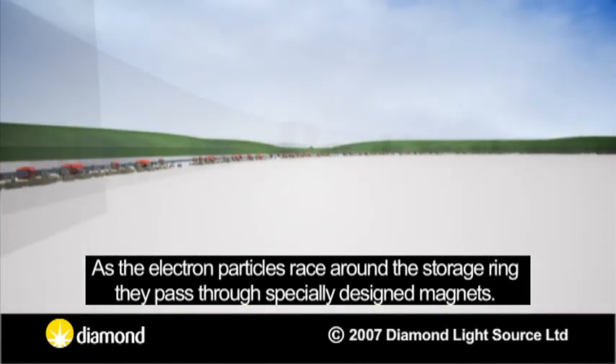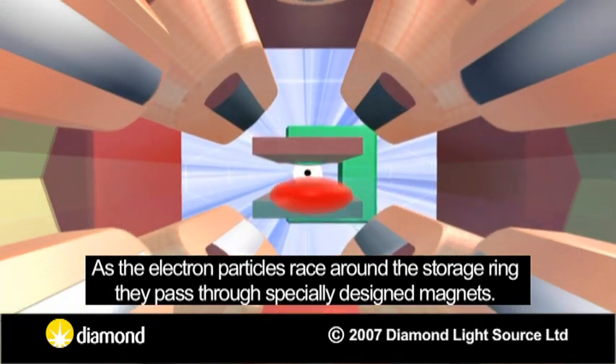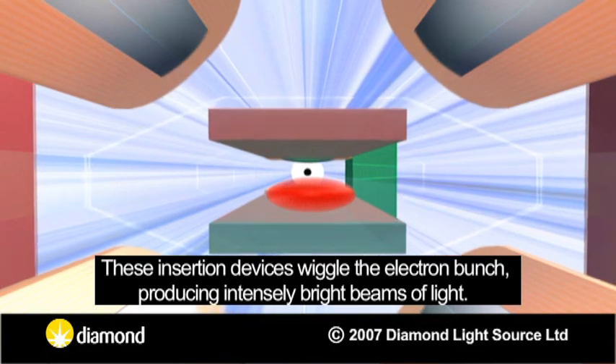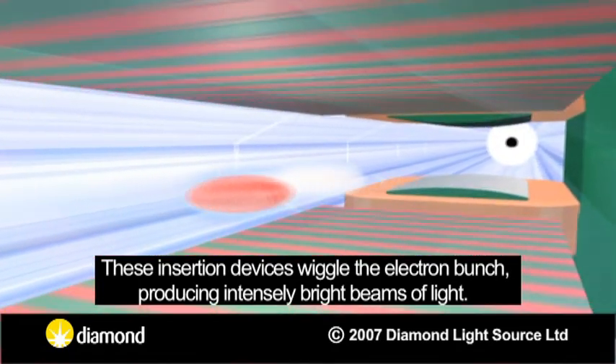As the electron particles race around the storage ring, they pass through specially designed magnets. These insertion devices wiggle the electron bunch, producing intensely bright beams of light.